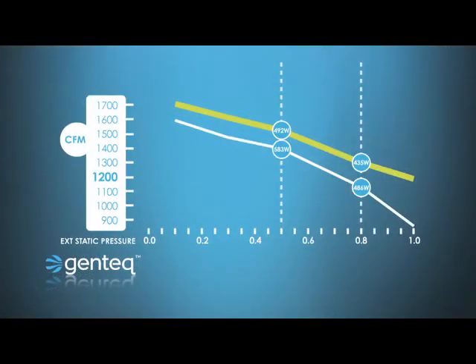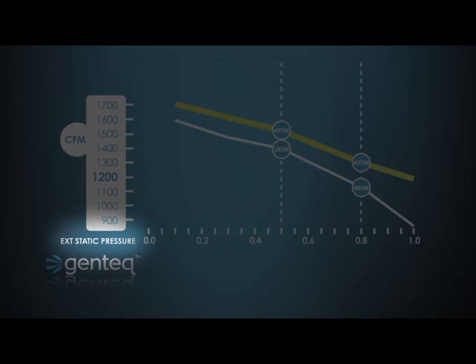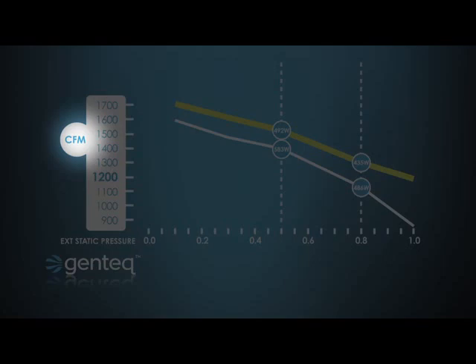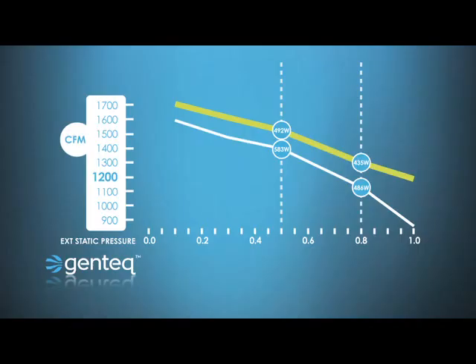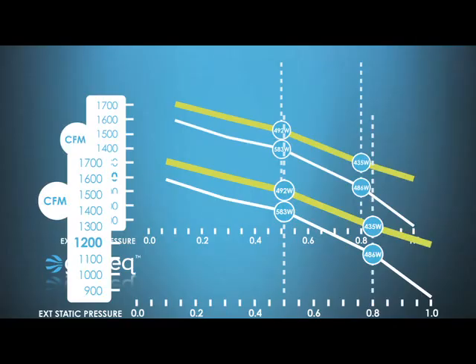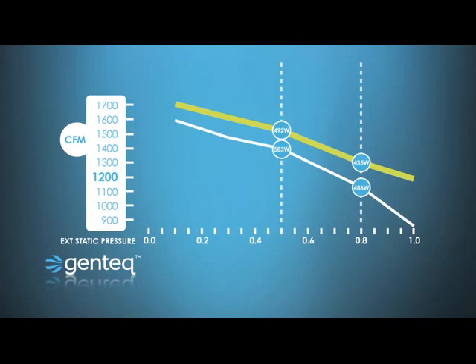This chart will help explain how constant torque technology works in the Evergreen motor. At the bottom of the chart, we see a graph showing static pressure — this represents the total external static pressure of the HVAC system. On the left, we see CFM. At about 0.5 total external static pressure, the PSC curve meets at around 1,400 CFM, and the Evergreen curve meets at around 1,530 CFM. So the Evergreen, at the same horsepower and same speed, is already making more airflow.